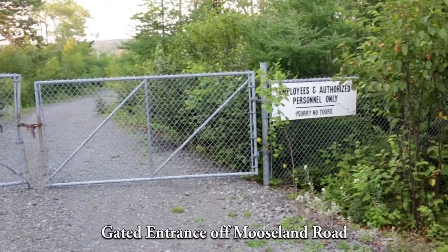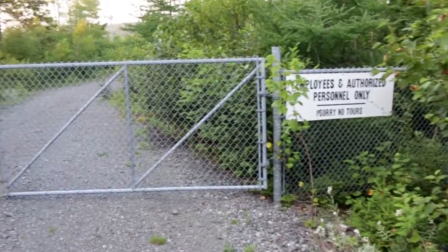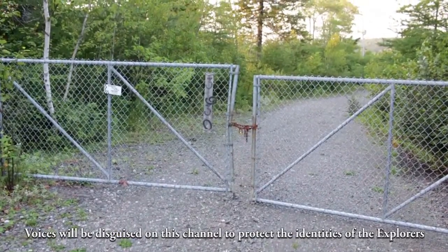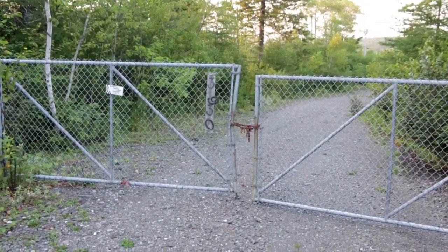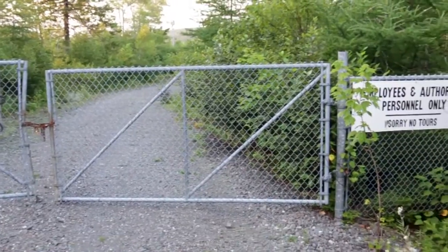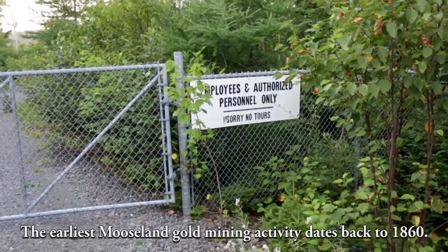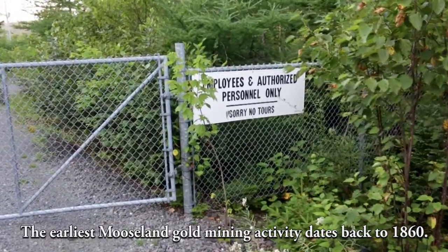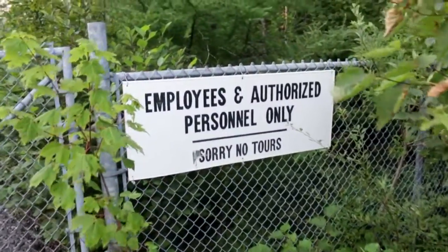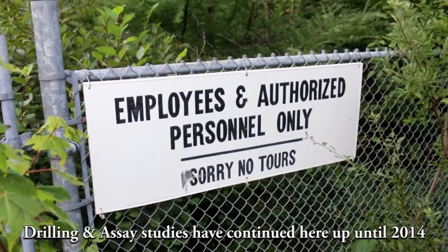Here we are at the Mooseland gold mine site, the abandoned mine site. This site was active for many years through different prospectors and companies. The most recent was NS Gold Corporation, which picked it up in about 2002-2003 and worked the site until about 2008-2009, started struggling by about 2010 and were shutting down. They had it up for bids and stock options in 2011-2012, and things just went quiet after 2013.